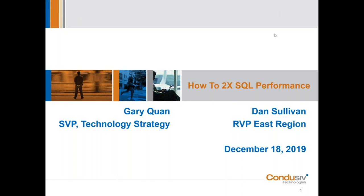This is Dan Sullivan, RVP for the Eastern Region at Conducive Technologies. Thanks for joining us today to learn how our patented IO reduction software can help improve SQL performance up to 2x or even greater, which is what many customers are realizing. I also have Gary Kwan — known as GQ — joining us. Gary is our Senior Vice President of Technology Strategy.